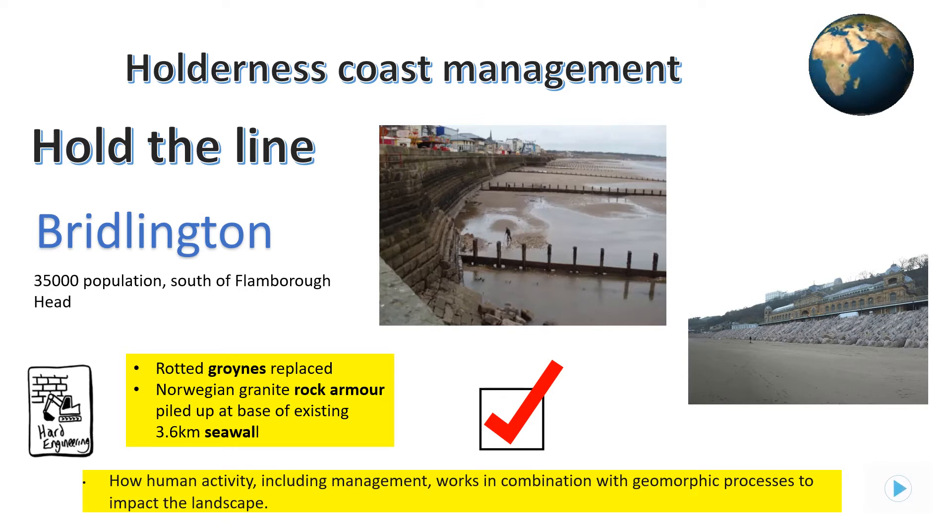These hard-engineered sea defences have proved effective in protecting Bridlington over the years. Money, though, will have to be spent every few years upgrading them, but these defences have worked. Pause the show and write down some notes about the Hold the Line strategy in Bridlington.